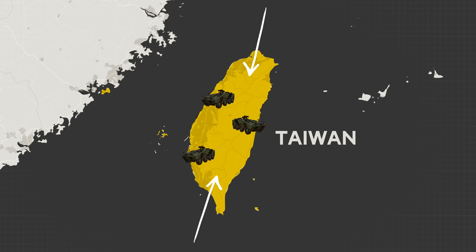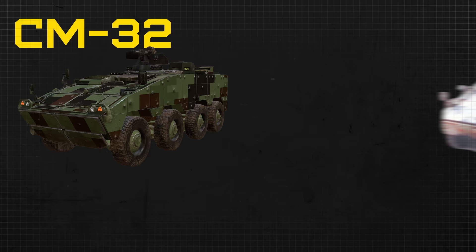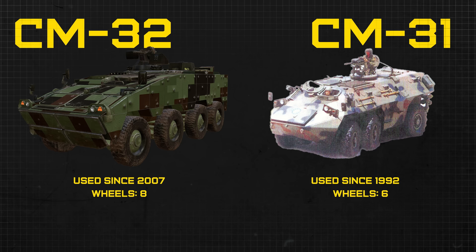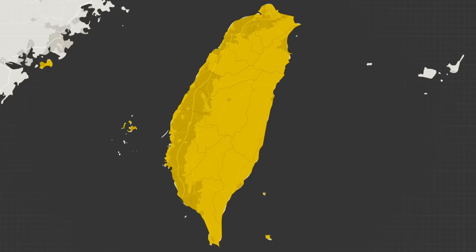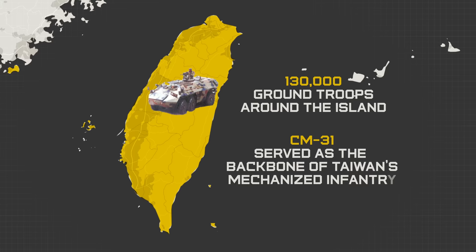The CM-32 began as a replacement for the CM-31, which Taiwan has used since about 1992. The CM-31 had two fewer wheels — six total — and was mainly just an armored personnel carrier. It was a variant of Belgium's BDX, first developed in 1970, so it was aging technology. But this is what helped move over 130,000 ground troops around the island, serving as the primary backbone of Taiwan's mechanized infantry forces.